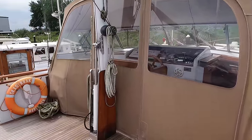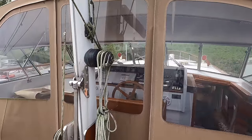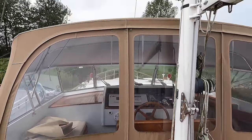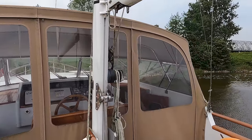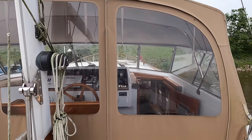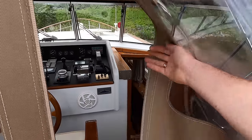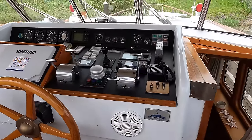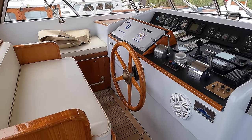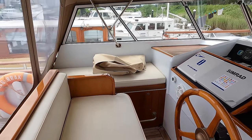Heading down here to the helm area — the cover is on at the moment but in just a few zips it can all be taken off and you can sit at the helm enjoying the sunlight and fresh air. This cover is in really good condition as well. The broker was telling me that a refit is planned for this boat in September this year, assuming of course she doesn't sell before then.